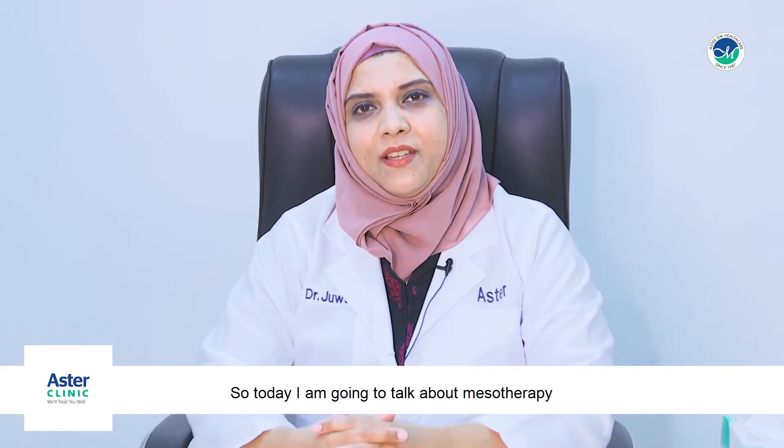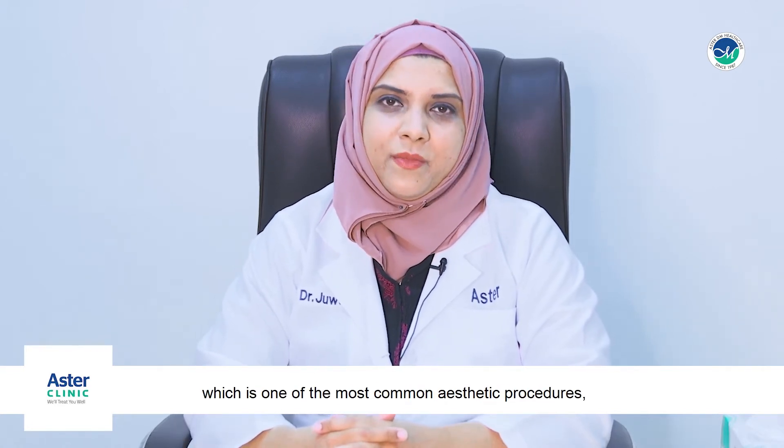Hi, I am Dr. Juveria Tasneem Saeeda. I am a specialist dermatologist working in Aster Medical Center. Today I am going to talk about mesotherapy, which is one of the most common aesthetic procedures performed in our OPD.